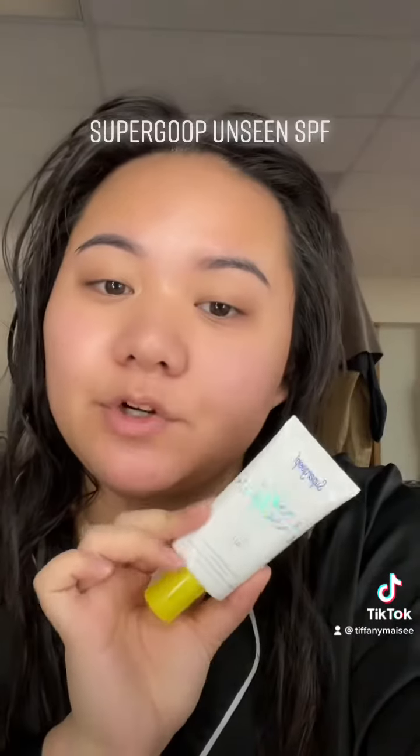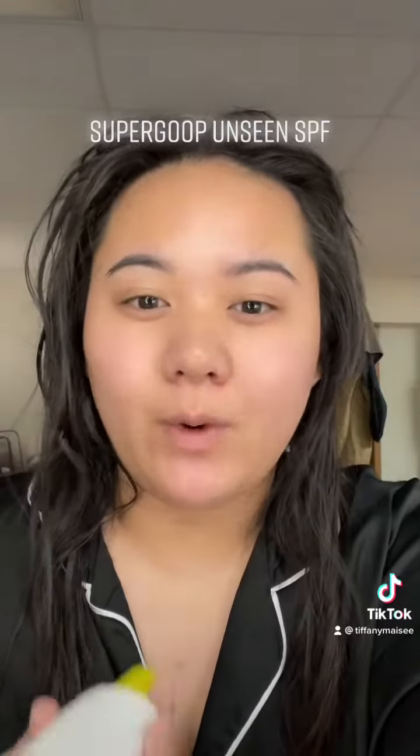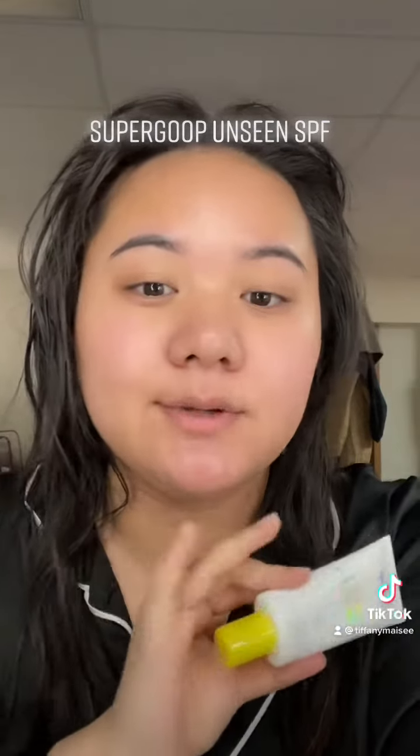Then I put on my Supergoop Unseen Sunscreen. This is amazing if you have oily skin and hate having a white cast — it's the best. It also doesn't break me out, so I love that. Follow for more skincare and makeup.